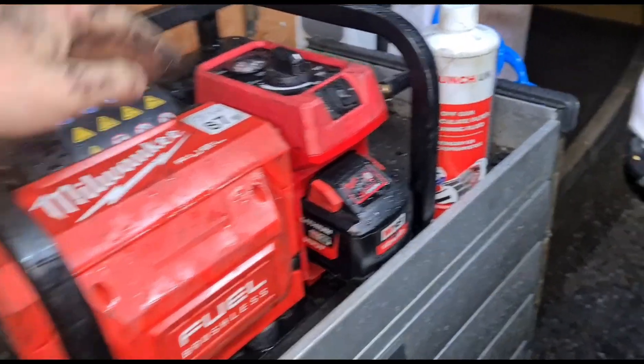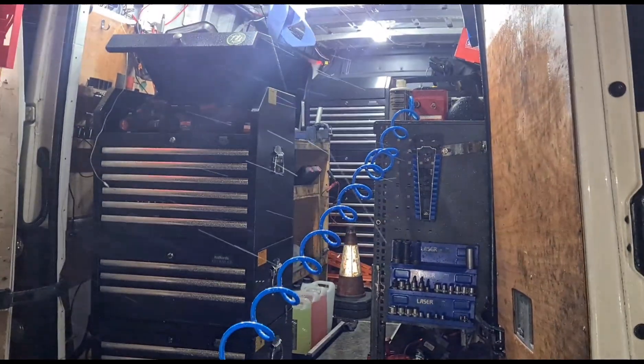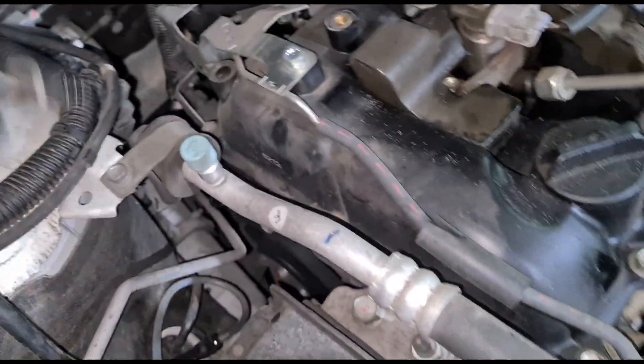This is the setup I'm using: a compressor using Launch UK DPF cleaning fluid and the gun that goes with that. I've got the gun attached to the compressor, and we'll attach this to the hose that goes into the DPF.